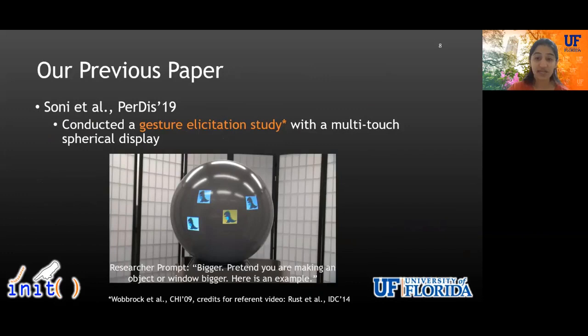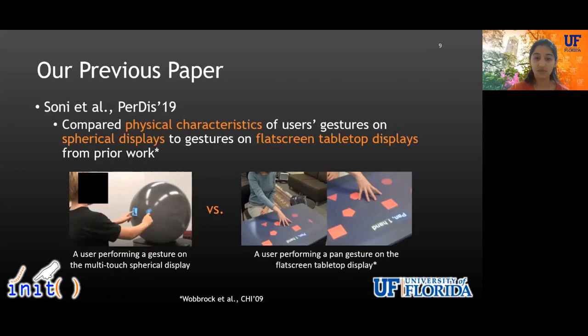In our previous PERDIS paper, we conducted a gesture illustration study as a first step toward understanding user-defined gestures for interactive spherical displays. In this approach, users are shown an interface effect — also known as a referent — and then asked to propose a gesture which they think would cause that effect on the interface. For example, on the slide here you can see an example of the referent 'bigger.' While users propose a gesture, they are also asked to expose their gestural interaction mental models by verbalizing their thought process.